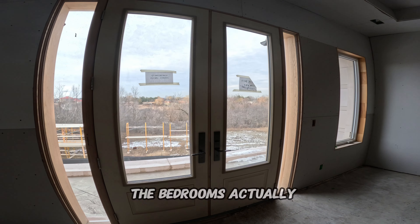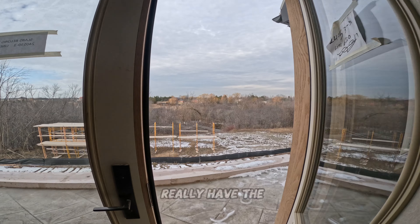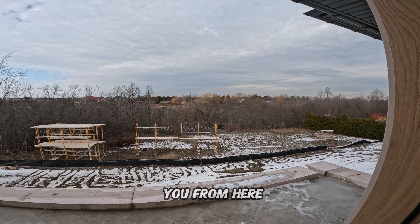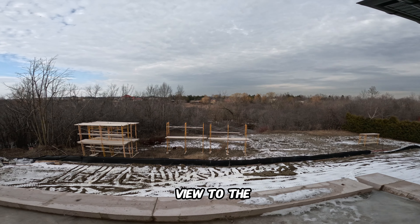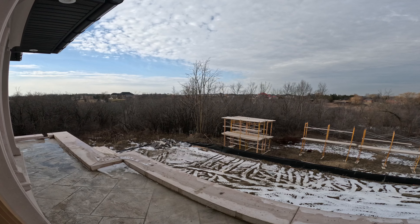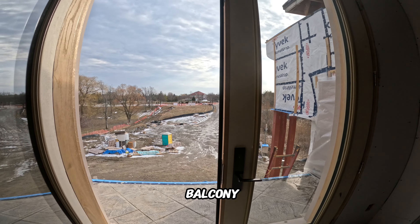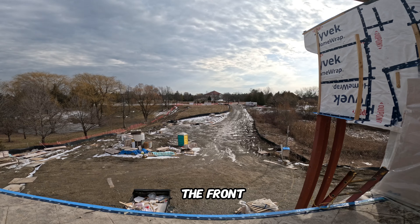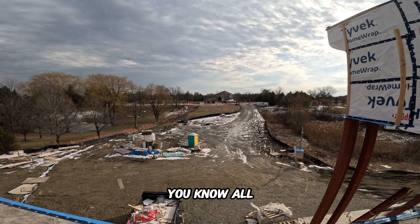Most of the bedrooms actually have their own balcony. I won't take you out there since it doesn't have the safety railings yet, but it's a ravine lot so you get a nice view to the back — once spring comes around you've got the trees nice and green. Some rooms will have a front balcony as well, and this will look really cool once all the landscaping is done.